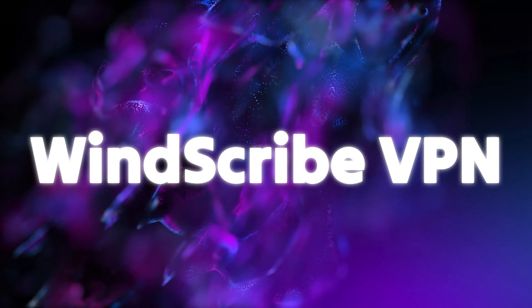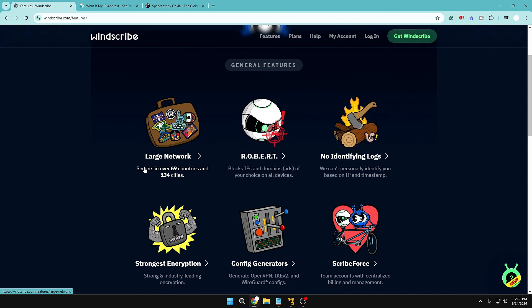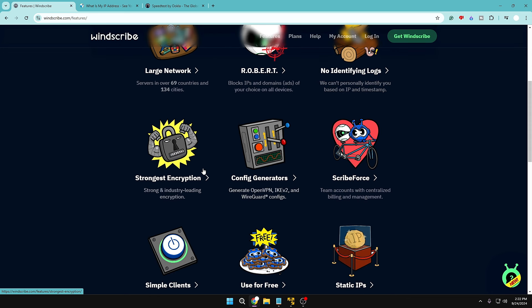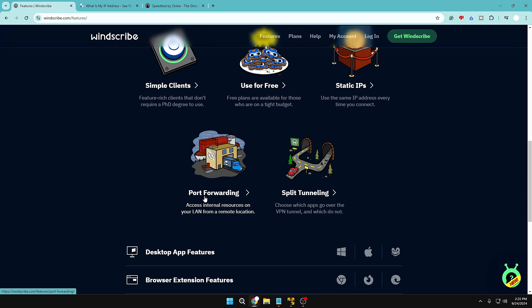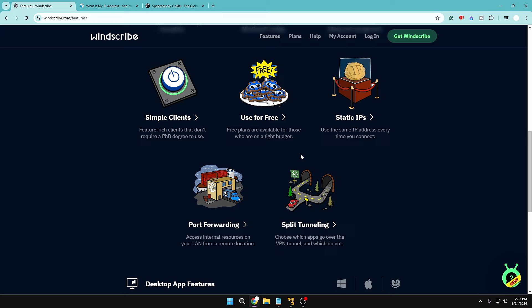VPN number two is Windscribe — another amazing, safe, and top-rated VPN. Their features include a large network, block IP and domain of your choice on all devices, no identifying logs, strongest encryption, config generator, free static IP, port forwarding, and split tunneling. It's available for Linux, Android, Mac, and Google Chrome.